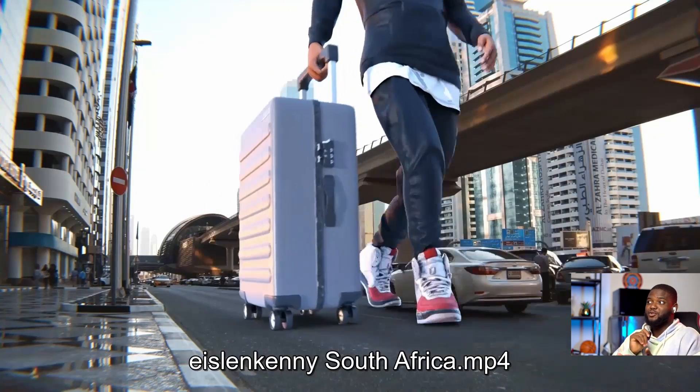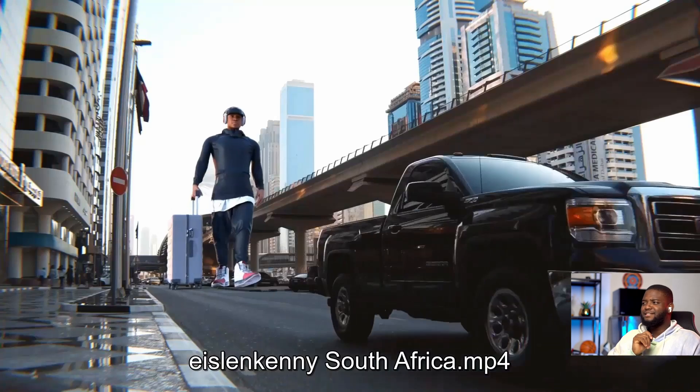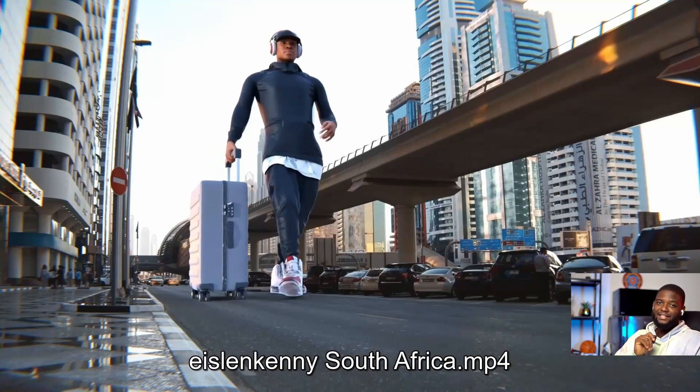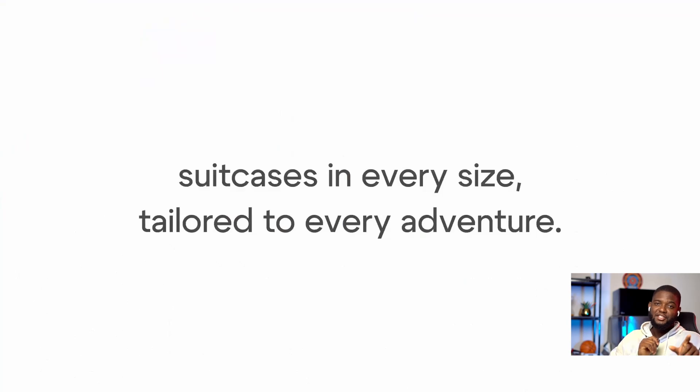I did not expect someone to do a character piece. But yeah, this is really nice. 'Suitcase in every size, tailored to every adventure.' Sweet little copy at the end — love it. I'd love to see more of this in the future challenges that we do.